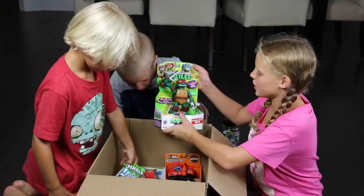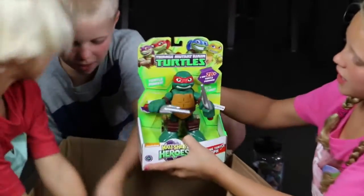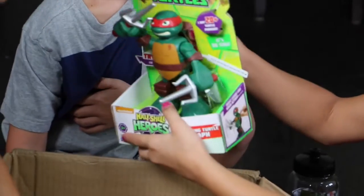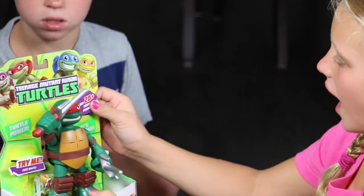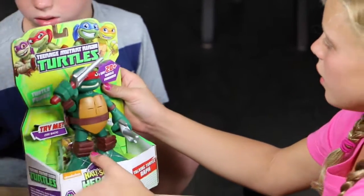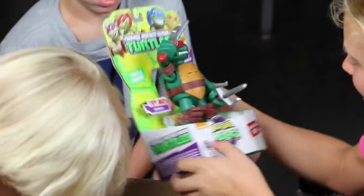A Teenage Mutant Ninja Turtle — this is Half Shell Heroes. It's got a switch back here that you can do this. Look at this guys, it's a turtle! It's really cool. He says 20 turtle phrases. That looks cool!